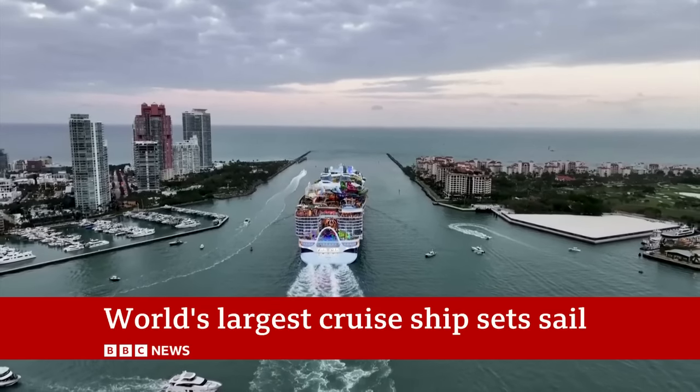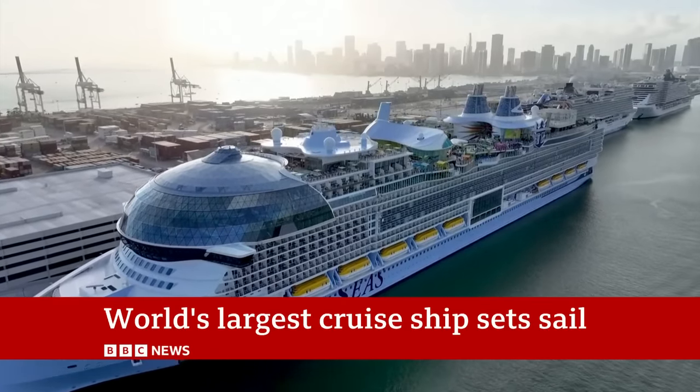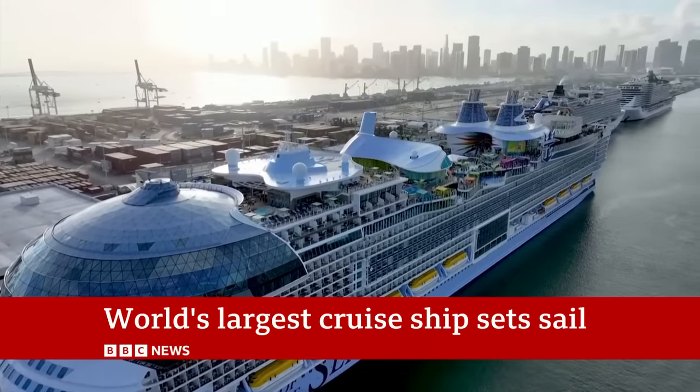Features include a 16-meter waterfall, six water slides, and more than 40 restaurants, bars, and venues. The chief engineer of the Icon of the Seas says the ship is iconic.